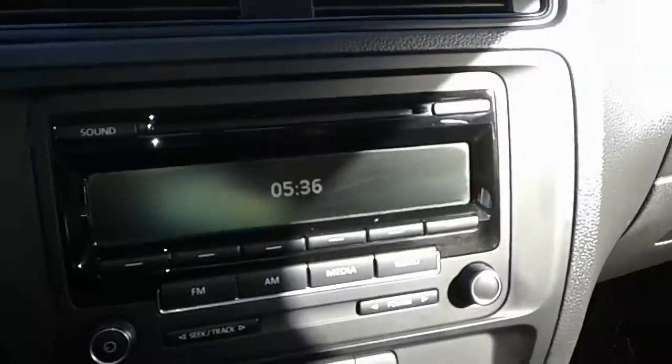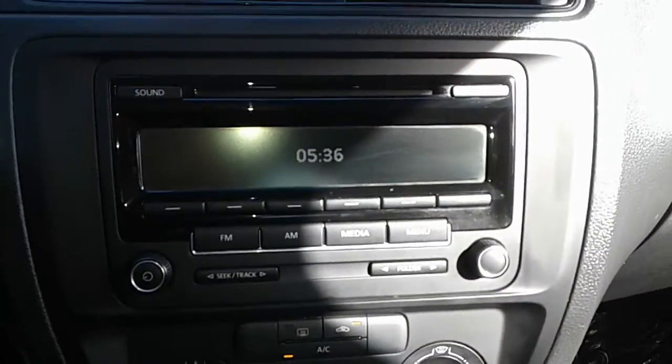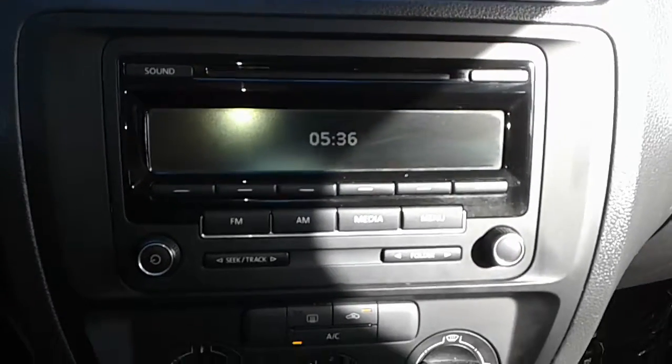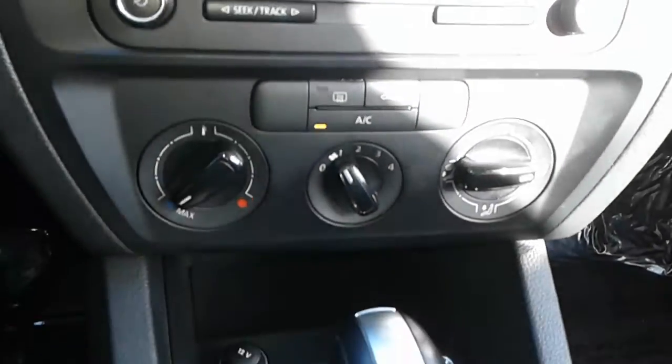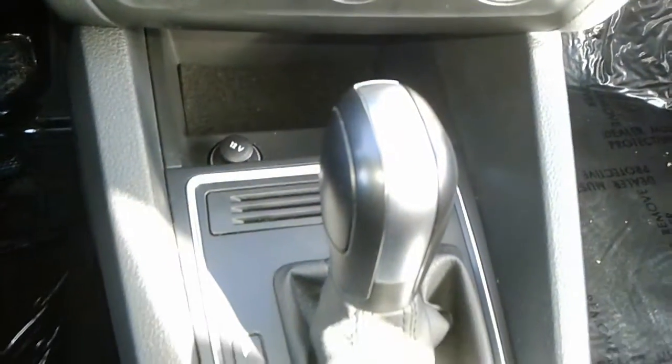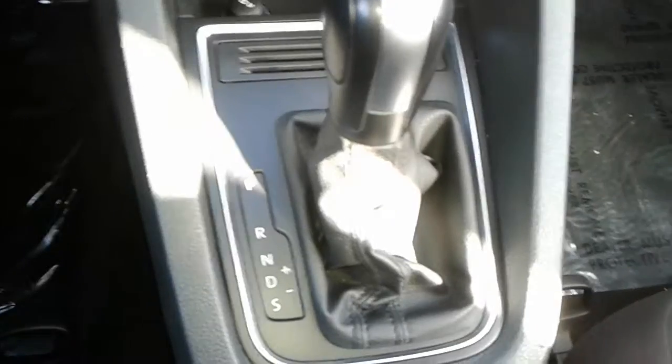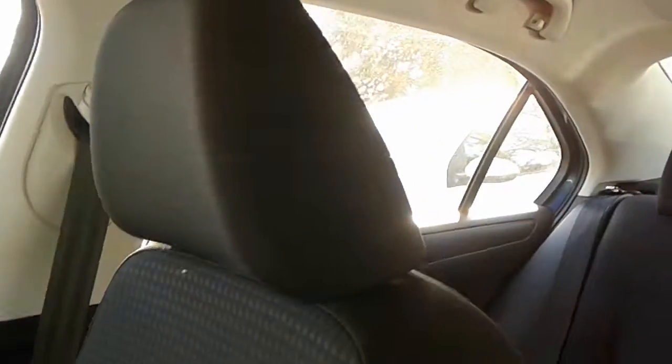As you can see, this is your infotainment center — this one does have FM and AM radio, and you also have Bluetooth connectivity. It has an automatic transmission with your variant drive mode; you have Drive, Sport, and Tiptronic. As you can see, this one does have the black cloth interior with very spacious back seats.